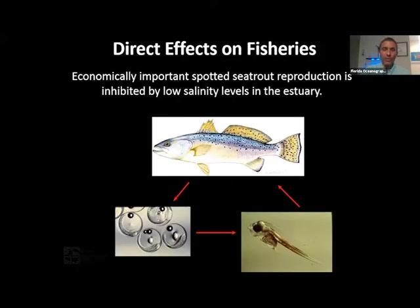Low salinity can have direct impacts on game fish species like spotted sea trout that use the estuary for spawning. Their eggs and larvae aren't able to survive during a heavy pulse of fresh water coming out of the lake — these fish are adapted to an estuary that was not historically connected to the lake, and they're not built to handle big periods of prolonged fresh water discharge.